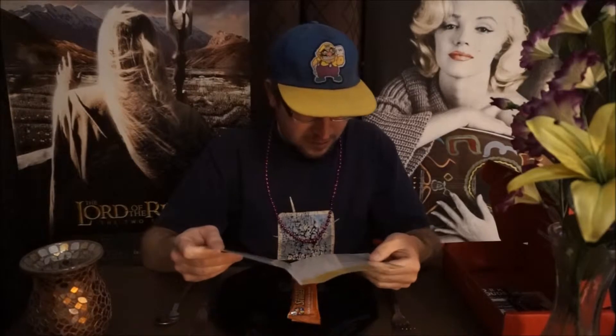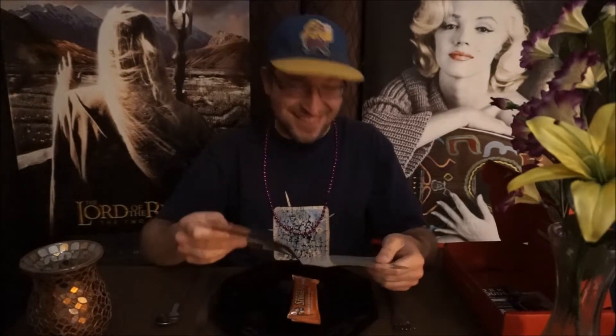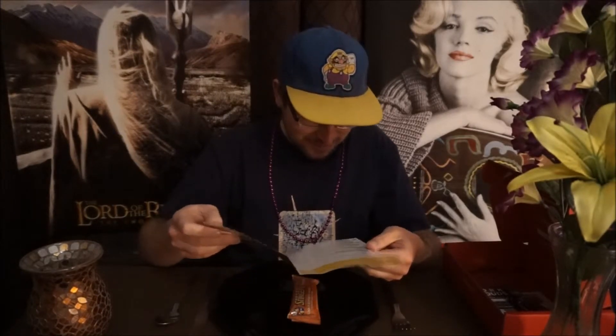In here it says, with 23 vitamins and minerals and five grams of protein, one bar gives you the power to wrestle an alligator — though we can't guarantee you'll win. That's pretty funny.